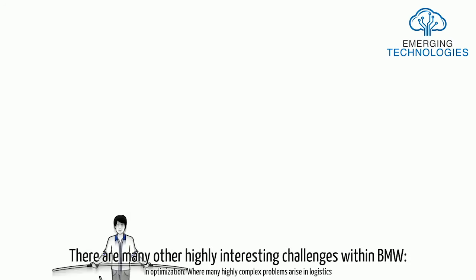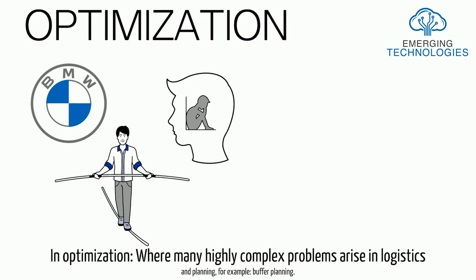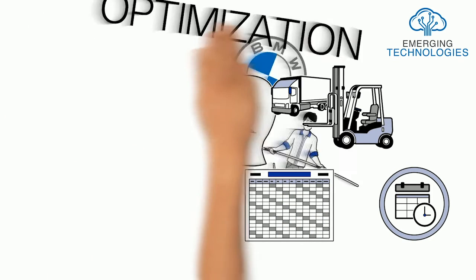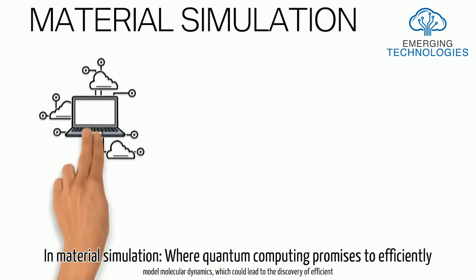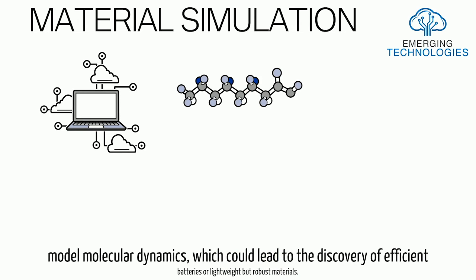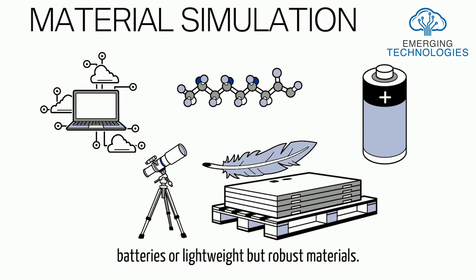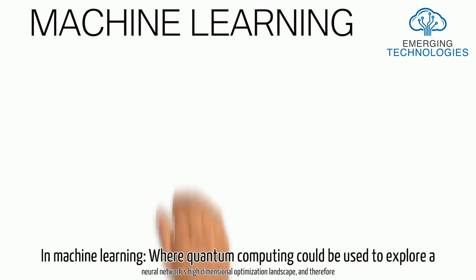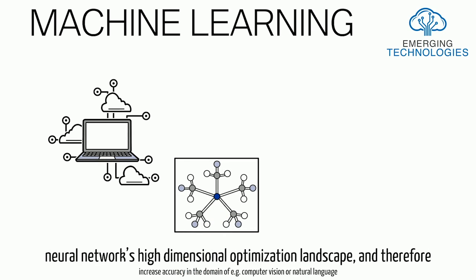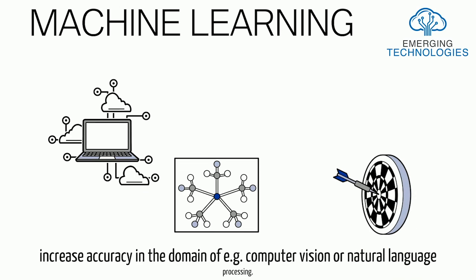There are many other highly interesting challenges within BMW. In optimization, many highly complex problems arise in logistics and planning — for example, buffer planning. In material simulation, quantum computing promises to efficiently model molecular dynamics, which could lead to the discovery of efficient batteries or lightweight but robust materials. In machine learning, quantum computing could be used to explore a neural network's high-dimensional optimization landscape, and therefore increase accuracy in domains such as computer vision or natural language processing.